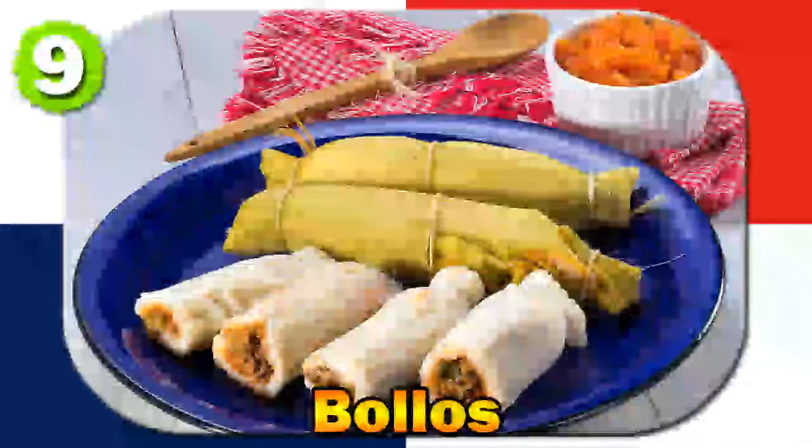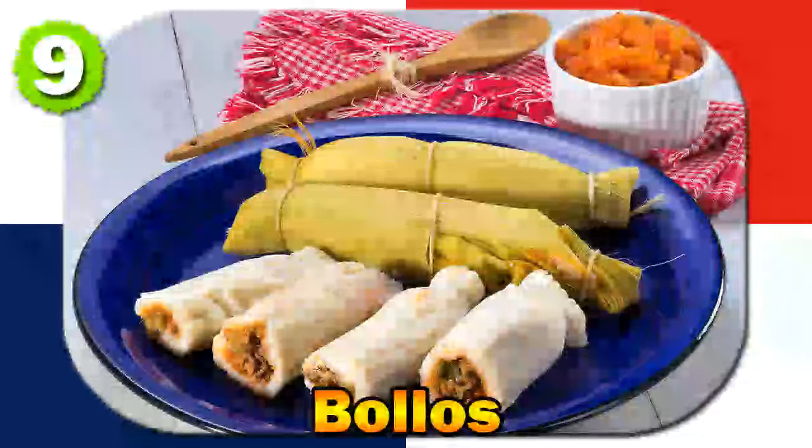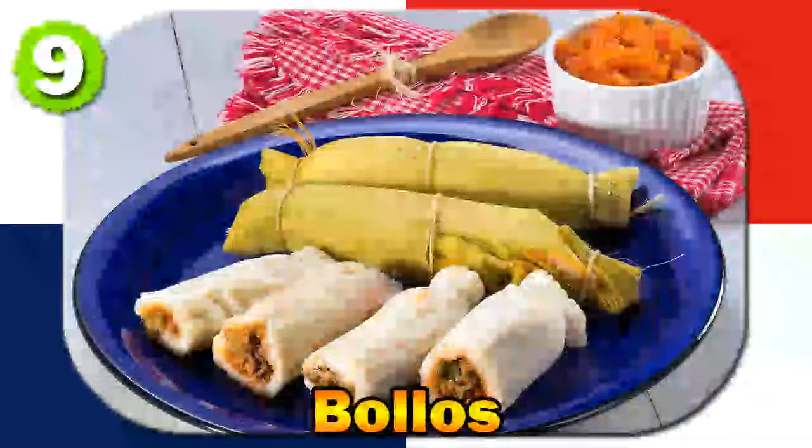Boyos are often linked to cultural celebrations, and there are tales of families creating unique fillings and presentations for these delightful cornmeal parcels. The dish is a symbol of cultural continuity, with stories of Boyos being enjoyed during both traditional and modern festivities, preserving the connection to Panama's heritage.